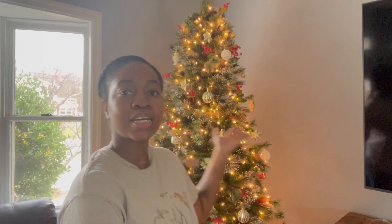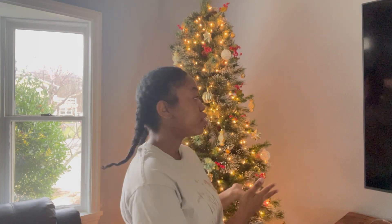Hey guys, I'm back and it's been a few days since I did the tree. I wanted to show you guys what else I got because I needed some more ornaments and stuff like that. I'm going to do a quick little haul because I need some more stuff to finish off the tree and just kind of keep my holiday spirit going.